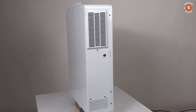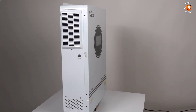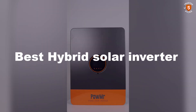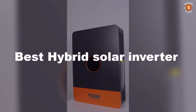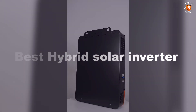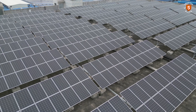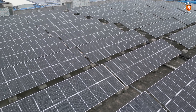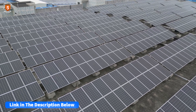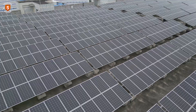Looking to maximize your home's energy efficiency while reducing electricity bills? The best hybrid solar inverter combines solar and grid power seamlessly, ensuring reliable performance, smart energy management, and long-term savings for households seeking sustainable and uninterrupted electricity solutions. After watching the video, be sure to check the links in the description below for each item. Now let's get started.